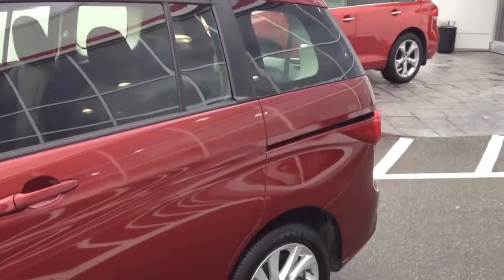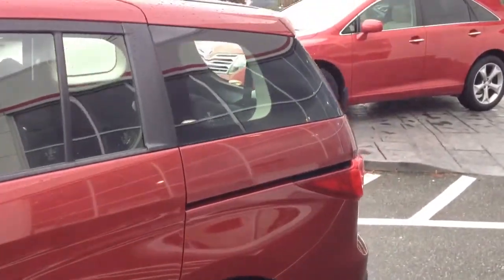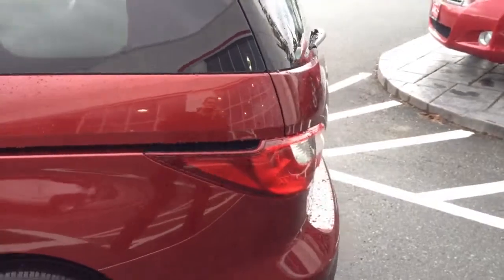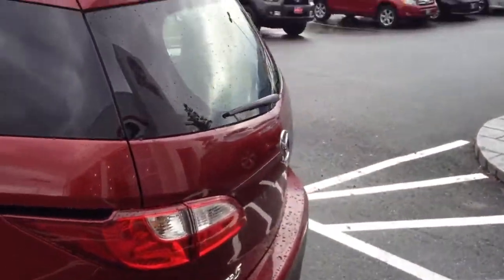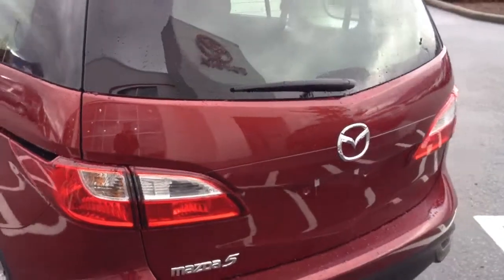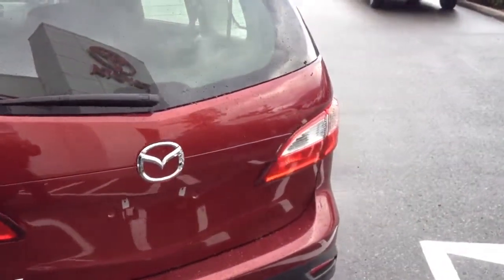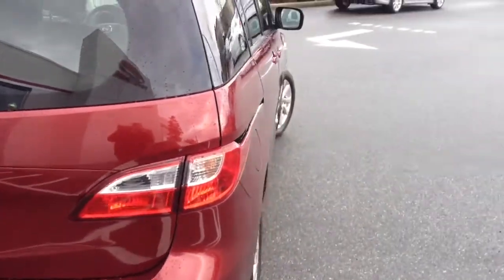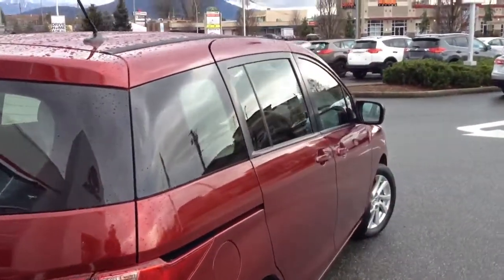The previous owners moved to the Chilliwack area, had bought this vehicle second hand, and decided to trade it in here. They'd owned it for a year or so and it just didn't suit their needs anymore, so it came down on trade to us. Valley Toyota is in the heart of the Fraser Valley — about an hour from Vancouver, about 45 minutes from Langley, and about 20 minutes from the Abbotsford area.